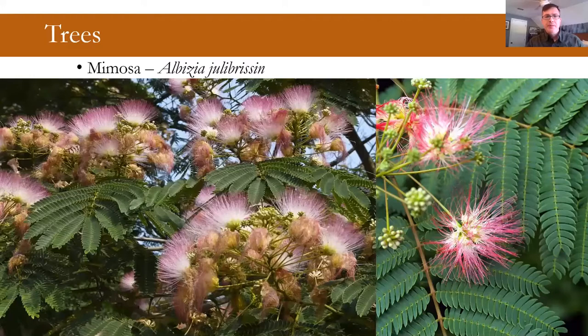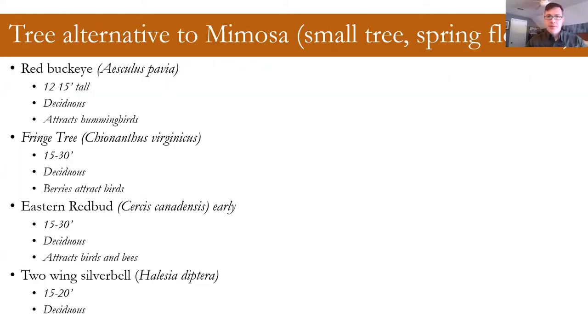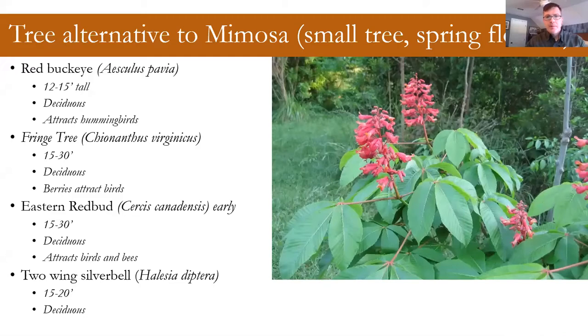The next non-native tree, which some people are surprised is non-native because it's been around so long, is mimosa. It has a very showy flower and compound leaf. I'm going to talk about some natives that have showy flowers in spring. One I'll probably mention multiple times today is red buckeye — a great small tree native to various habitats in coastal Georgia and the barrier islands. It has really attractive tubular flowers that attract hummingbirds, and it won't get too big.